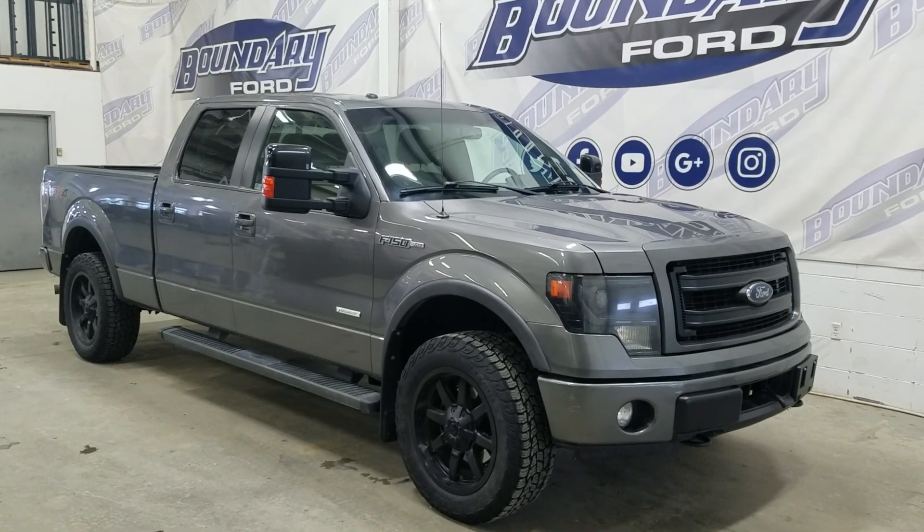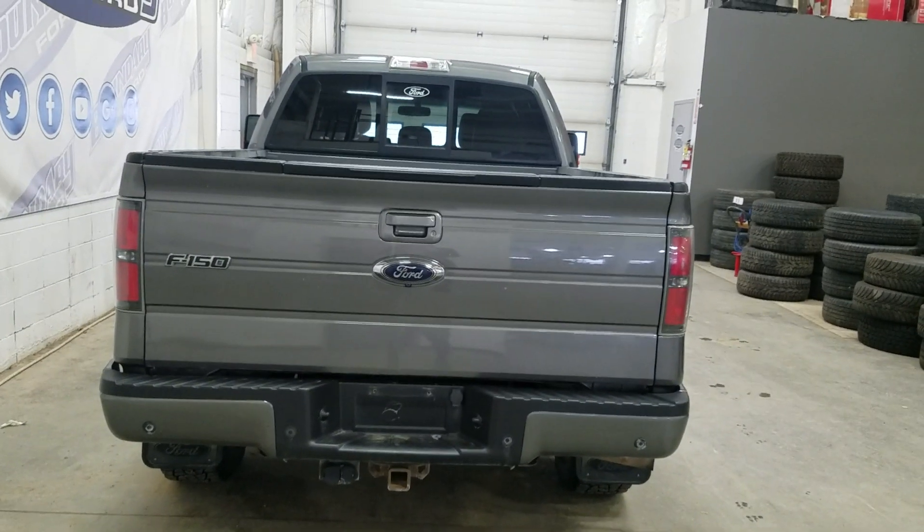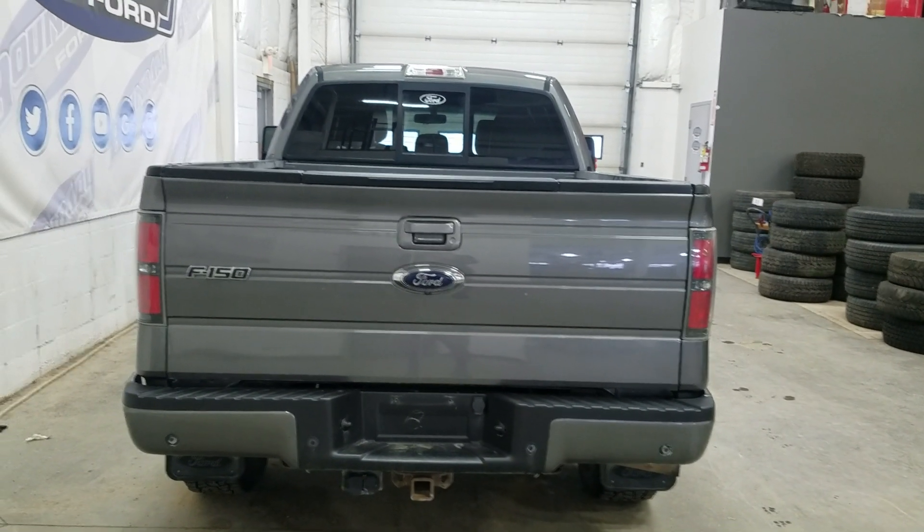This 2014 F-150 also comes with a remote start as well as an engine block heater. At the rear we have a pull-up tailgate as well as a rear camera with reverse sensing systems.